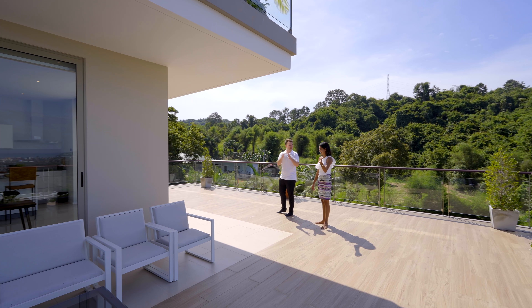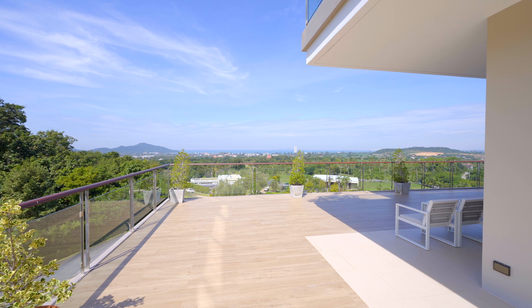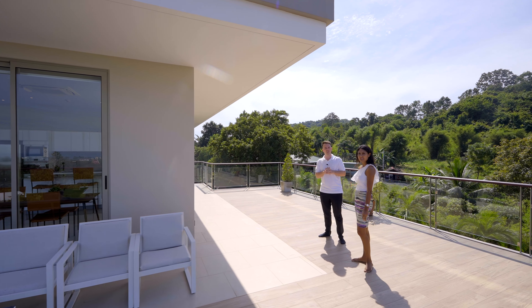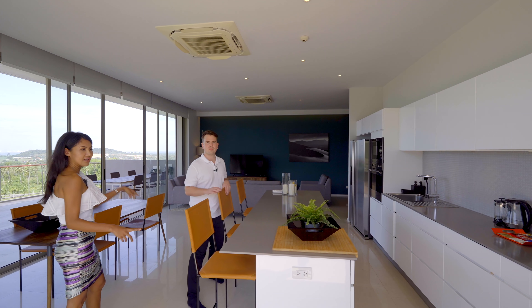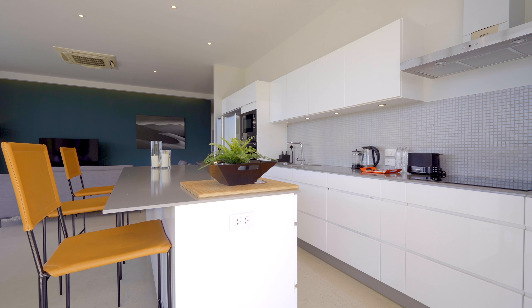The balcony light changes throughout the day. In the morning you have sun here and can enjoy your cappuccino in the shade. In the afternoon the sunset will be on the seaside, so you can use this side for shade. From the balcony you can also enter the living area or kitchen area.